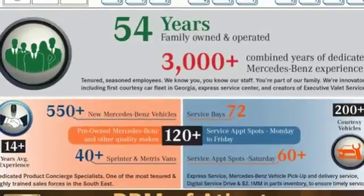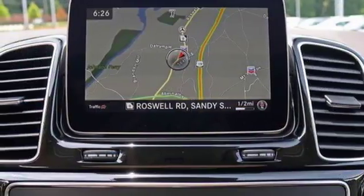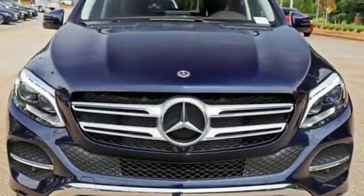Dual zone climate control, rear camera, voice activation, four 12 volt power outlets, power telescoping steering column.